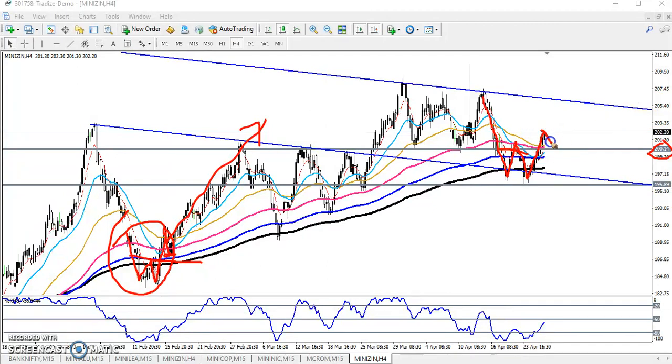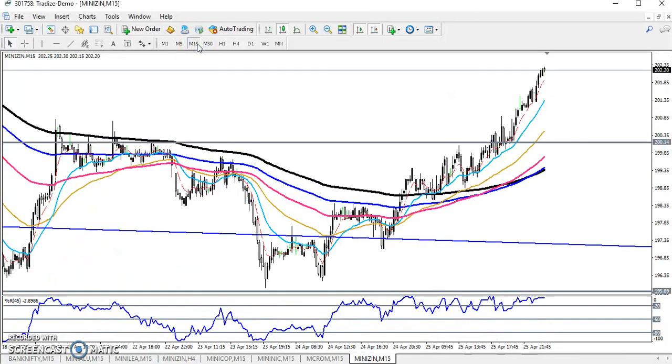There is a probability to retrace again toward this neckline. If price is not able to retrace and continues toward this resistance line, you can go for a buy. But remember, there is a high probability to retrace toward this neckline. If you get any opportunity near the 200 level, you can go for a buy again, and the next target will be around 205. This is for the long term.